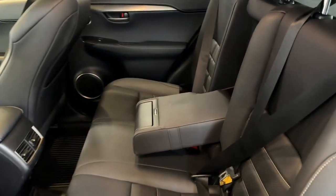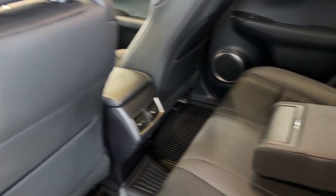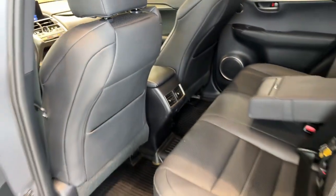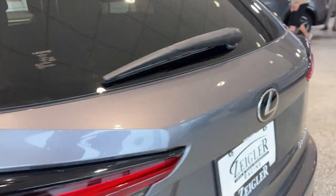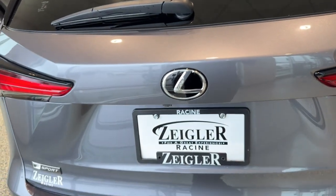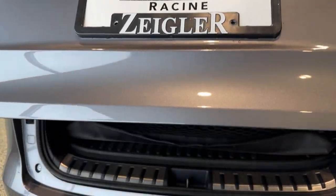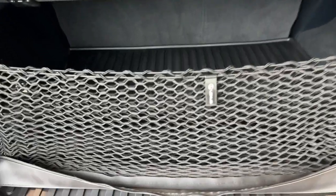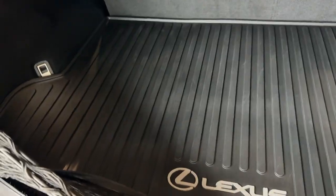Good amount of space in the back here. It seats three with the fold-down cup holder slash armrest option. You've got some extra storage on the back of both of the front seats as well. Rear windshield wiper, hands-free liftgate, cargo netting, and a tonneau cover.